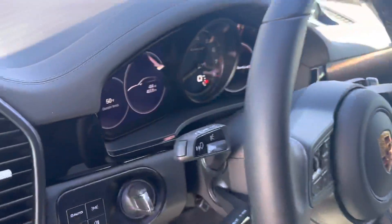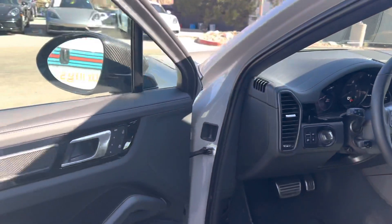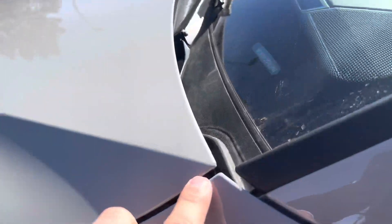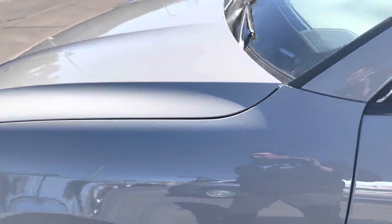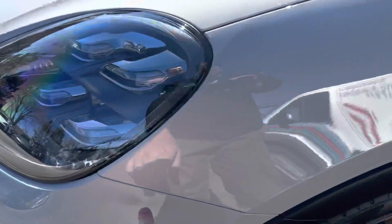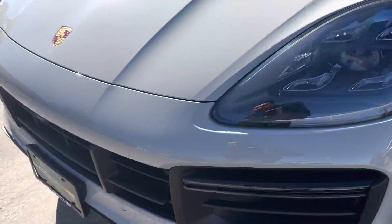Seats look great. 403 miles on it right now. The front end all has clear mask — they did a nice job installing it. You can barely see the cut line right there, and then about maybe six inches up the fenders. Whole hood and whole bumpers.